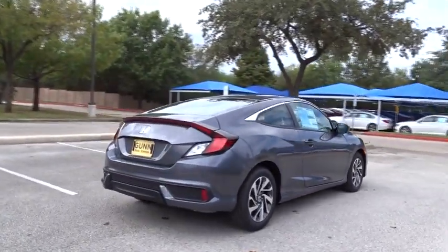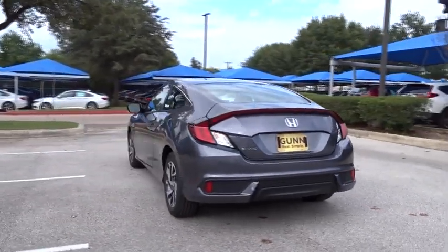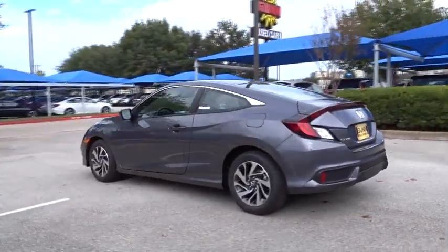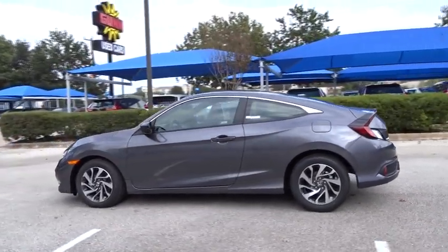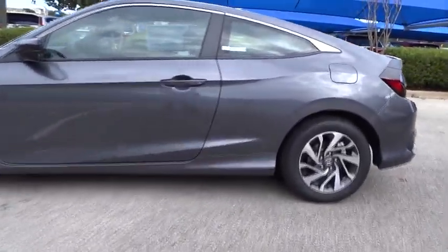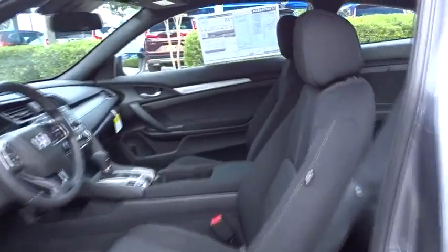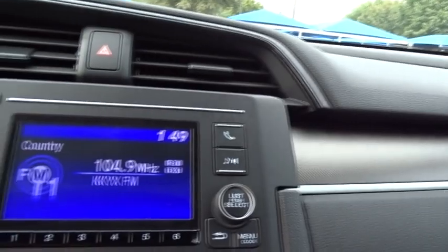Here are some of this vehicle's great options: stability control, traction control, keyless entry, steering wheel audio controls, anti-lock braking system, backup camera, lane departure warning, Bluetooth, power steering, front wheel drive, adjustable steering wheel, cruise control, floor mats, four-wheel disc brakes, aluminum wheels, rear defrost, AM FM stereo radio, climate control.